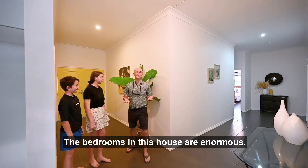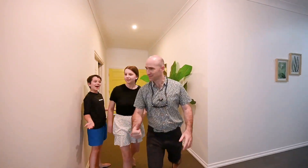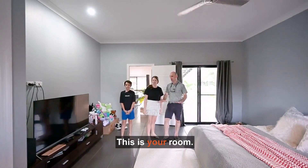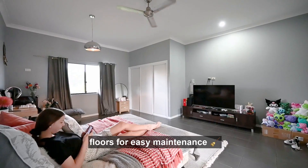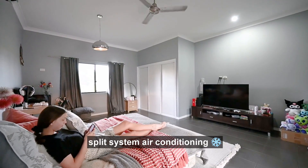The bedrooms in this house are enormous. Isla, let me show you your room. Come with me. Check this out - this is your room. This massive bedroom has tiled floors for easy maintenance, a huge built-in wardrobe and of course split system air conditioning.